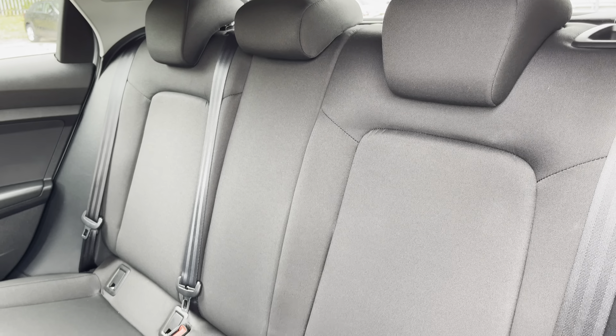Starting at the front of the car, we have the striking LED headlights, providing high quality illumination. Around the side we have the 15 inch 5-arm design alloy wheels, with body coloured door mirrors and black window trims, for a sleek and stylish look.